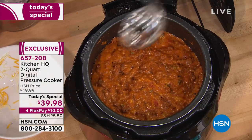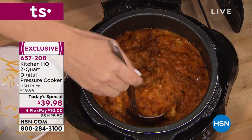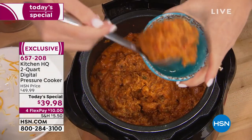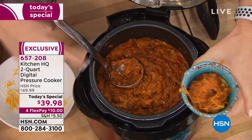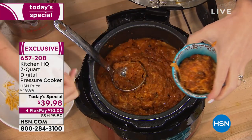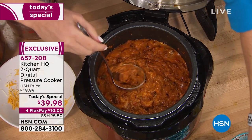We have one that we just cooked right before so I can show you right away — there's your queso fundido. Look at that! Imagine the party — you can put it into little cups, grab their chips and go. This is perfect for tailgating parties, entertaining, and we're coming into entertaining season.